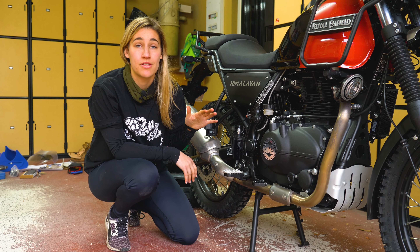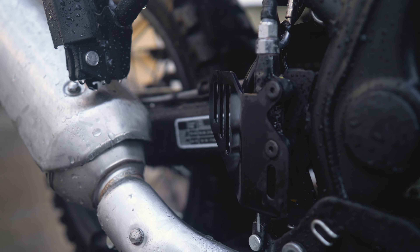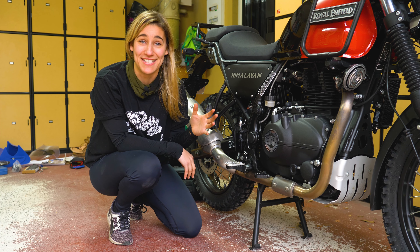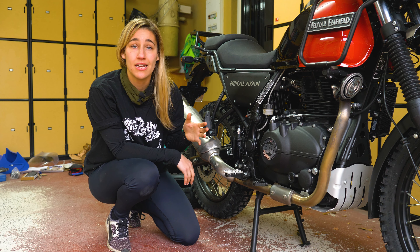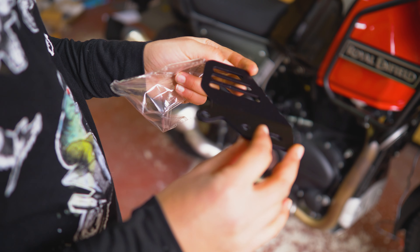The rear brake cylinder guard is one of those things we don't really think about often, but on the Himalayan it's in a position that makes it likely to be damaged. If you've damaged your brakes — especially your rear brakes — when you're off-road, you're going to have a bad time. I've got a rear brake cylinder guard from Zana, and this is going to help protect the cylinder in case I fall over or any rocks flick up.